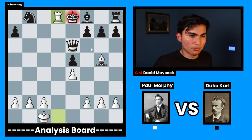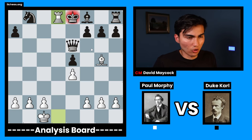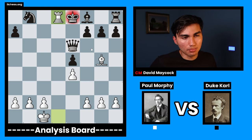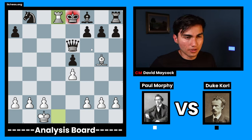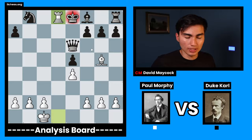Incredible game. The game was already great because of the way Paul Morphy developed the pieces, the knights and bishops, occupied the center, and sacrificed material. But the finish, in my opinion, is what truly made this game immortal and made it the most famous game in chess history.